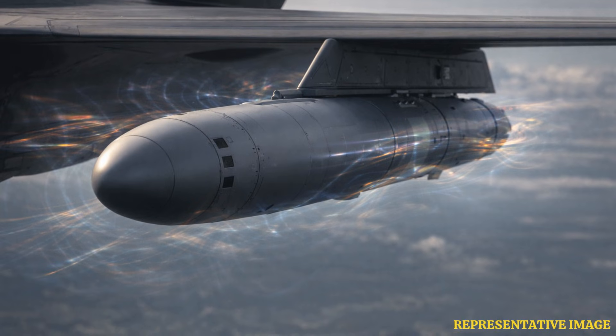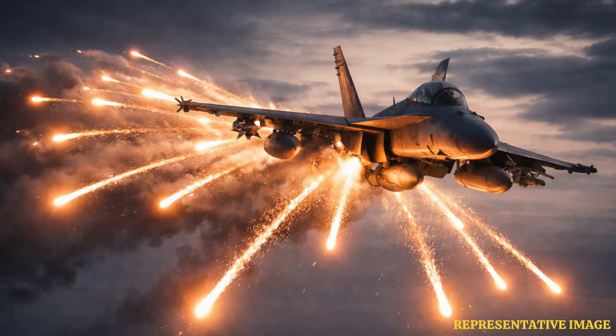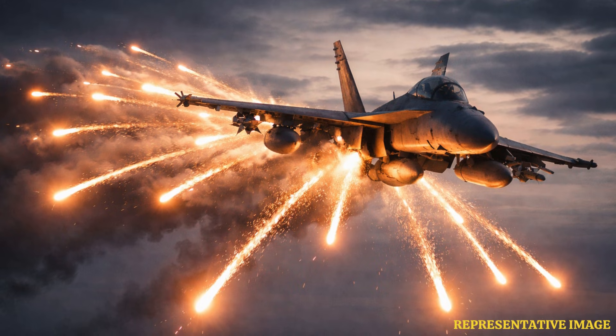Fighter aircraft carry jamming pods mounted on wing pylons that transmit powerful radio signals across multiple frequencies. These pods detect incoming threats and generate noise across the electromagnetic spectrum to overwhelm missile guidance systems.